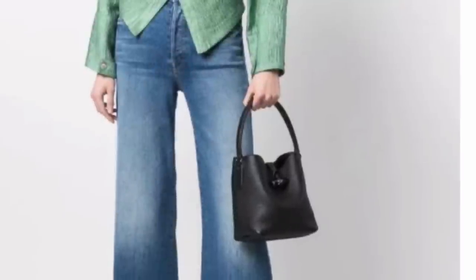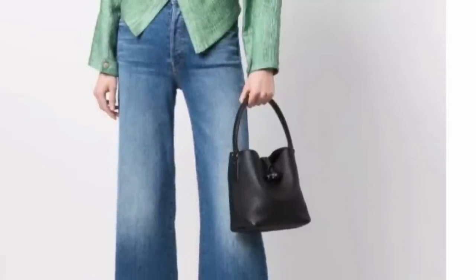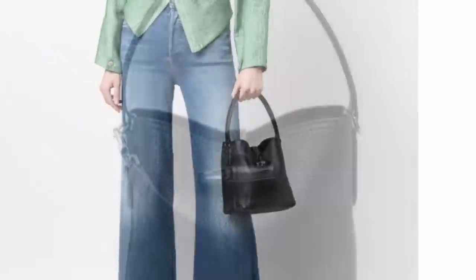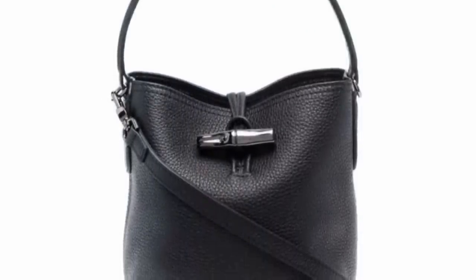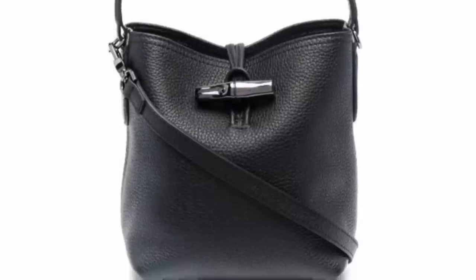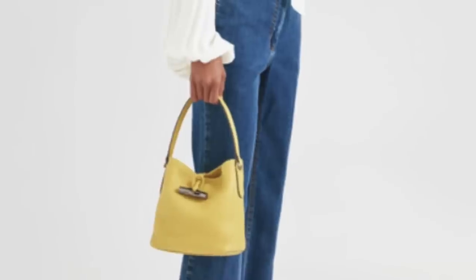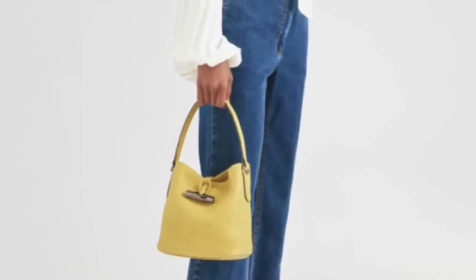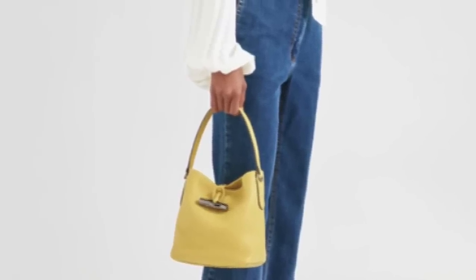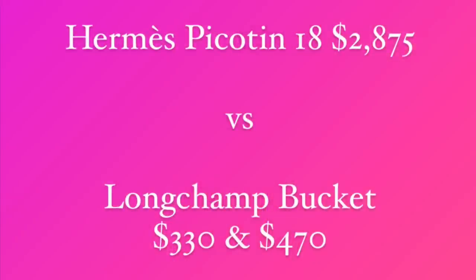Here is another Longchamp bucket bag style. I haven't had a chance to see this one in person, but it also looks quite similar to the Picotin. It has more of a toggle closure and grained leather, so a slightly different vibe from the earlier Longchamp bucket bag. This one retails for $470 and also comes in a variety of different colors. Lots of options with Longchamp. Since I didn't want to butcher the French names, I'll link both styles down below in my description box.